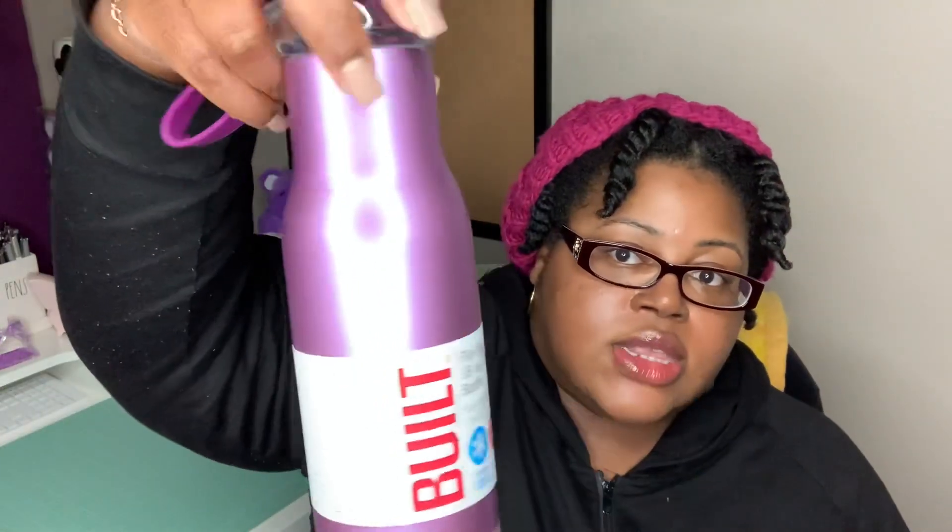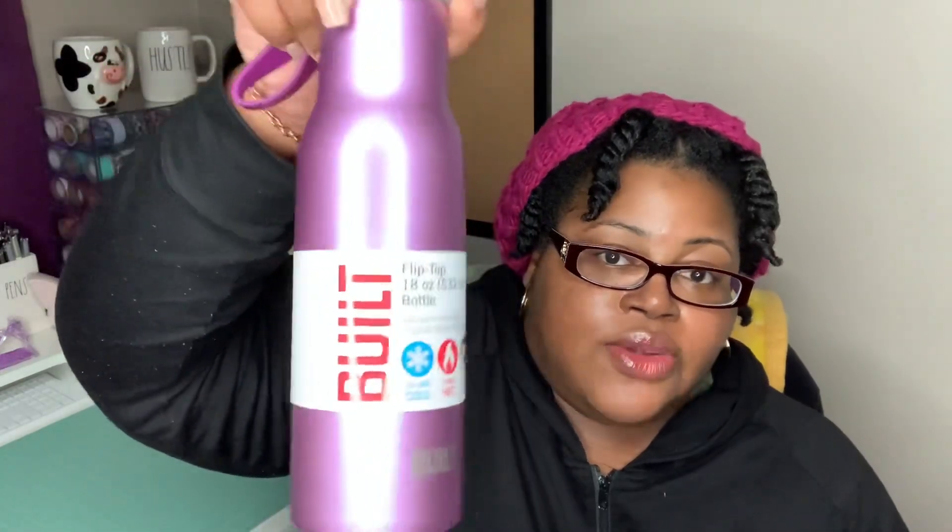The first thing I have here from Walmart is a water bottle — I saw this and it just said my name. Of course it's purple; y'all know that's my favorite color. It is by the brand Built, an 18-ounce water bottle with a flip top. It holds cold items for 24 hours and hot items for six hours, and it is BPA free, vacuum insulated, double wall stainless steel. I love the color, it has a little purple handle, and you just open it like that to drink with one hand.